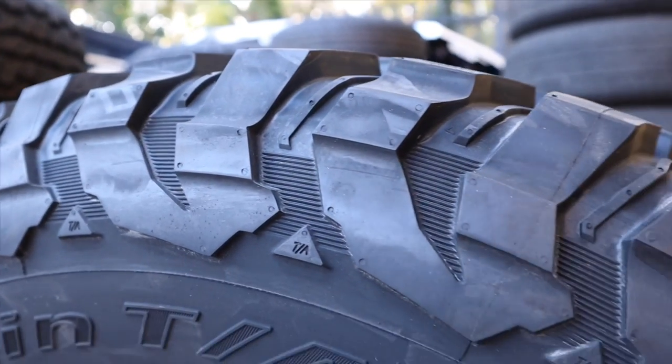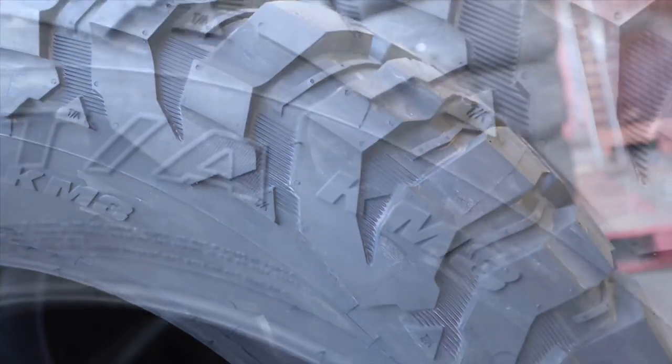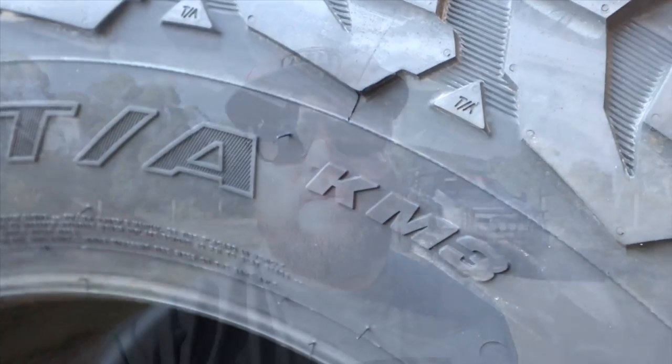I'm very interested to see how these KM3s perform versus the old KM2s. Fast-forwarding one week later since I've had the tires fitted — the 12.5 KM2s were great tires, which is why I've stuck with BF again. Now going to the KM3, I'm really keen to test them out. The 37x13.5x20 is the biggest tire BF offer — at least the biggest they import into Australia aside from their off-road racing range.